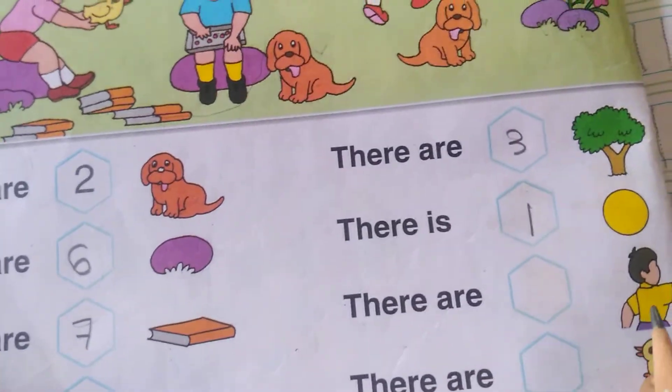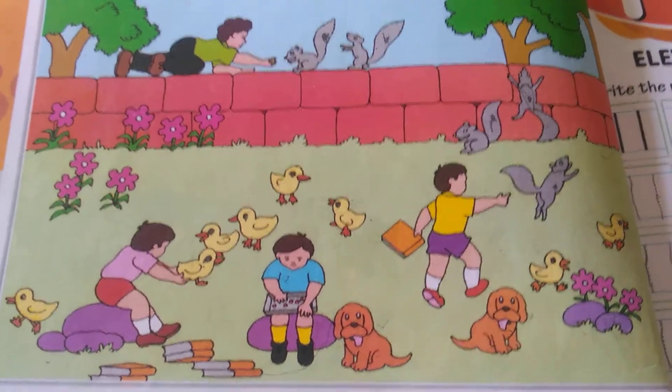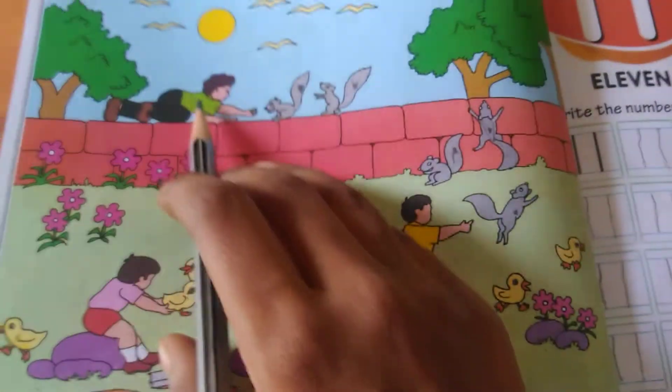There are how many boys? One, two and three. Yeah, four.